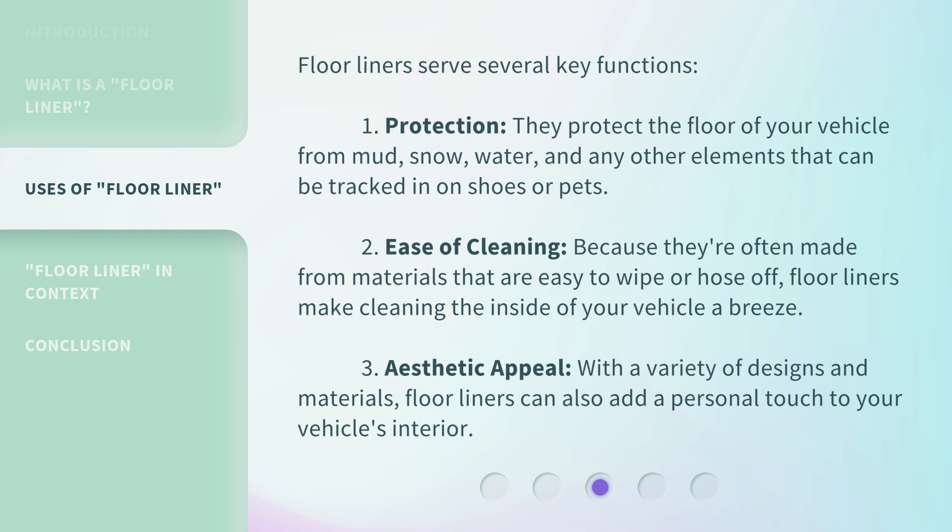Third, Aesthetic Appeal: with a variety of designs and materials, floor liners can also add a personal touch to your vehicle's interior.